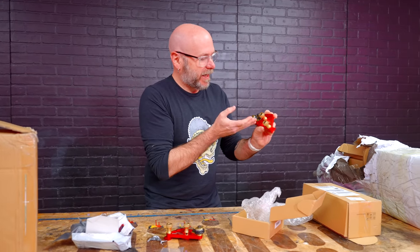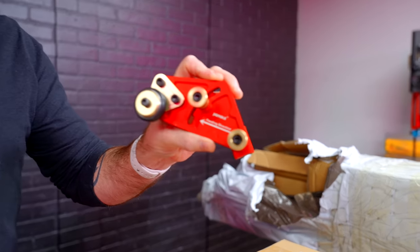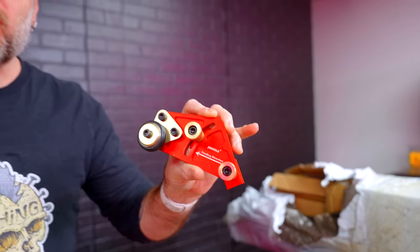These are rolling feeders — they just help guide material through the router or table saw. Let's go install them and see if they work.